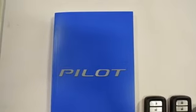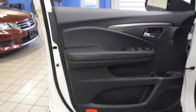The functional interior is also nicely equipped with a color multi-information display, Bluetooth and USB audio interface with charging port. A vehicle the whole family can enjoy — put a smile on everybody's face with this Pilot.